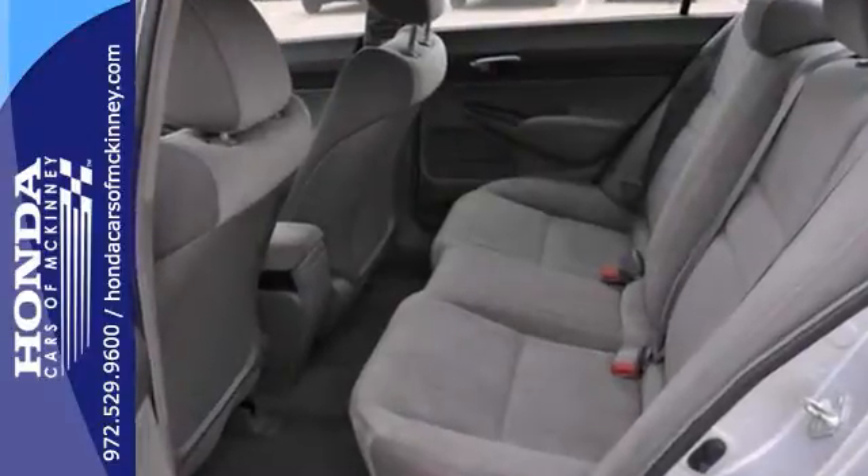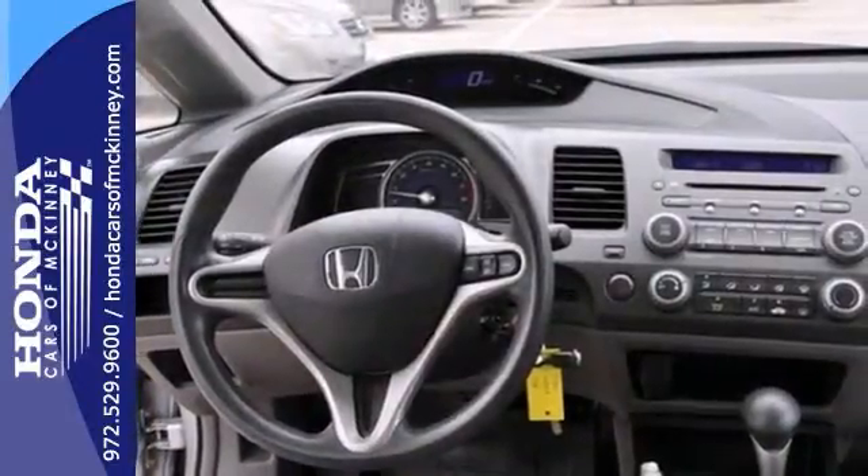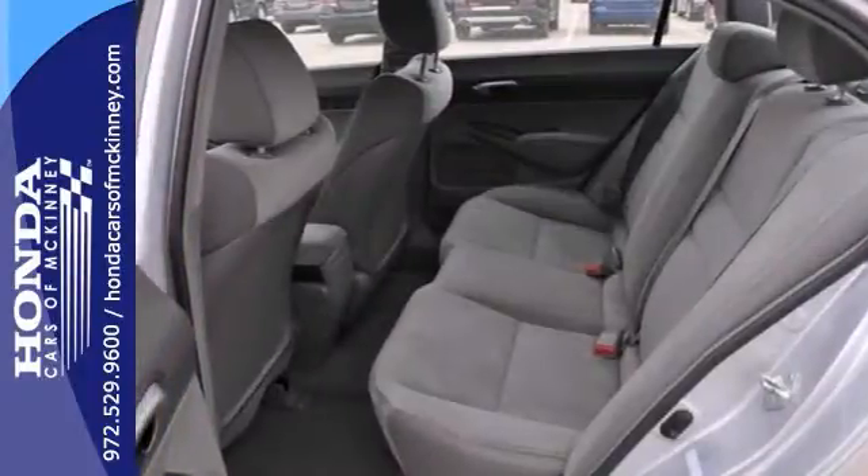Features include keyless entry, power windows, locks and mirrors, and a CD player. It also has air conditioning, steering wheel controls, and alloy wheels.